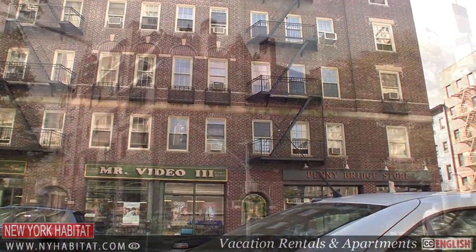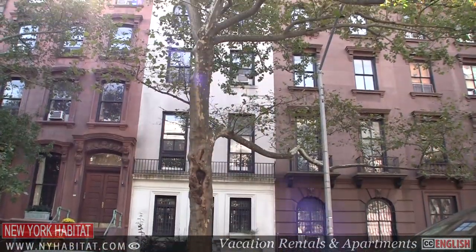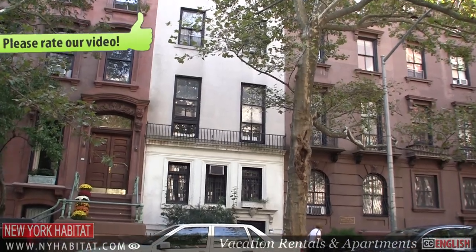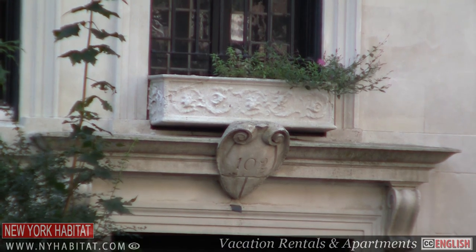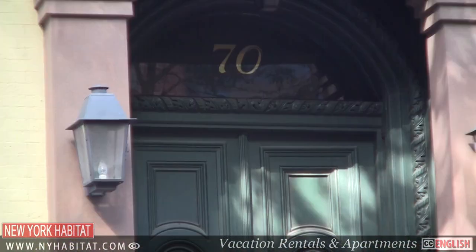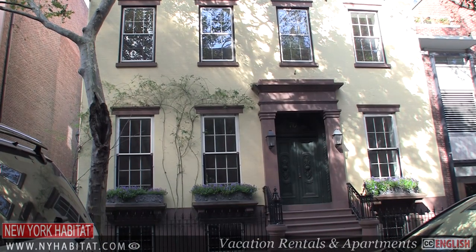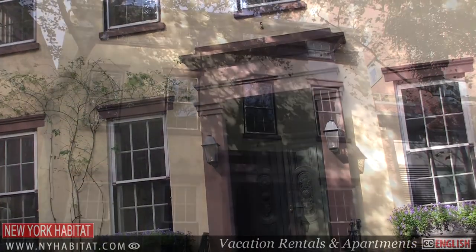If you like historic homes of the past, here are a few notable addresses to check out. Moving on to Willow Street at number 70, you'll find a home dating back to the 1830s. Truman Capote lived here when he wrote Breakfast at Tiffany's.